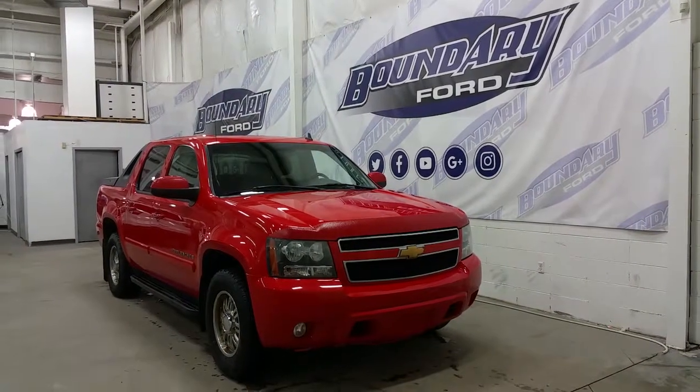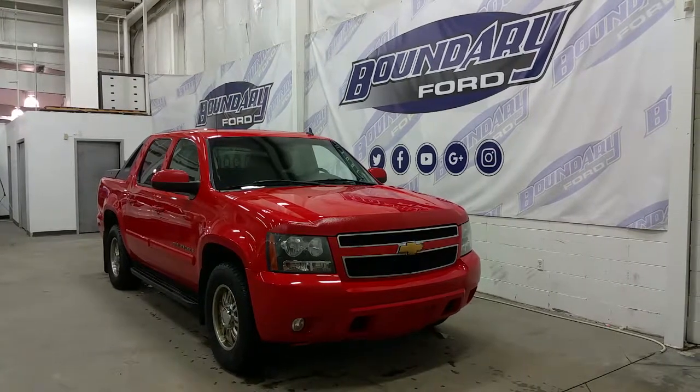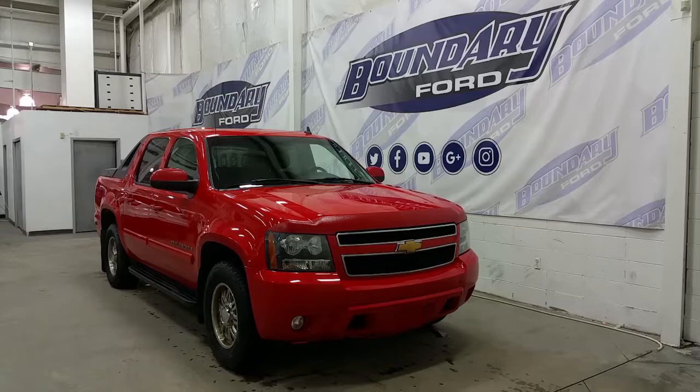If you have any additional questions about this model, please don't hesitate to contact our professional and friendly sales staff. We look forward to seeing you in our showroom and we thank you for shopping online with us here at Boundary Ford.